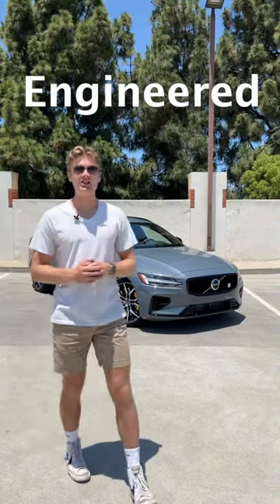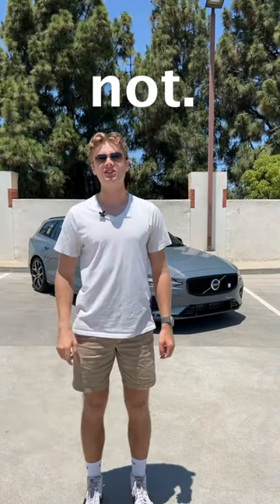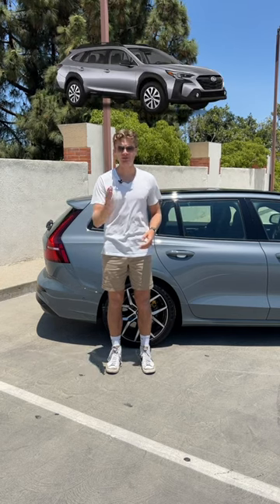Things that the Volvo V60 Polestar Engineered has that your car does not: a wagon body style — and not some lifted, plastic-cladded, super outback-type vehicle, but a true station wagon. These are exceedingly rare in the United States.